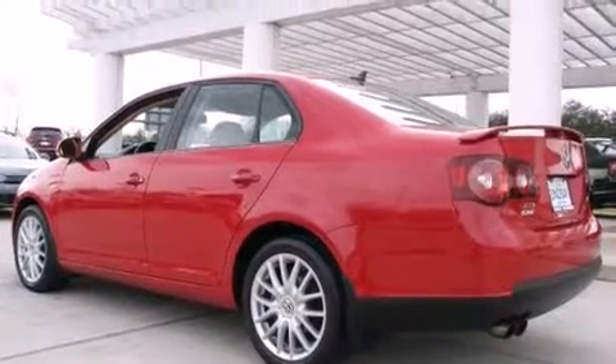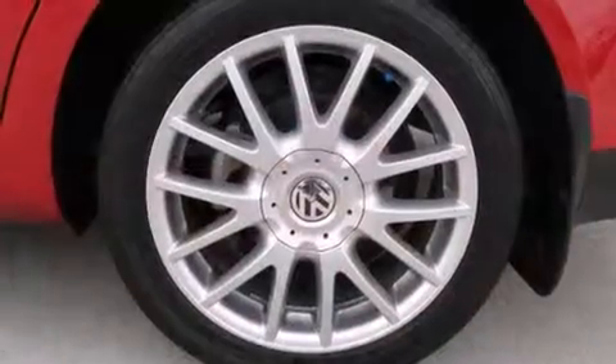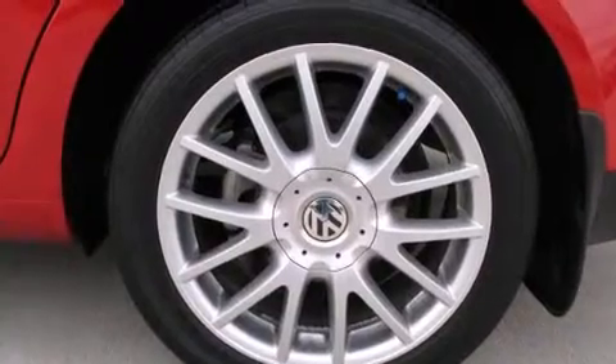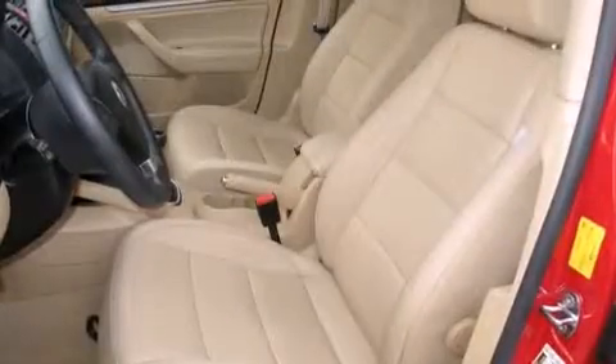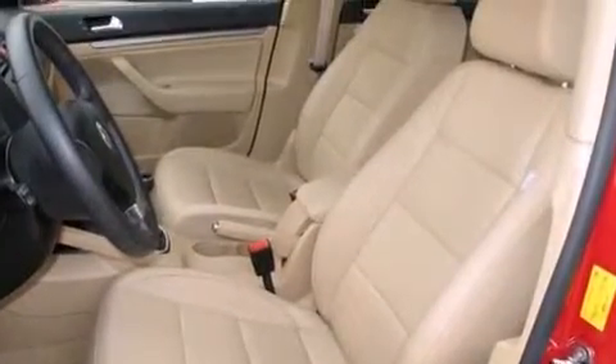Top features include front bucket seats, front and rear cupholders, one-touch window functionality, a leather steering wheel, heated seats, turn signal indicator mirrors, remote keyless entry, and cruise control.